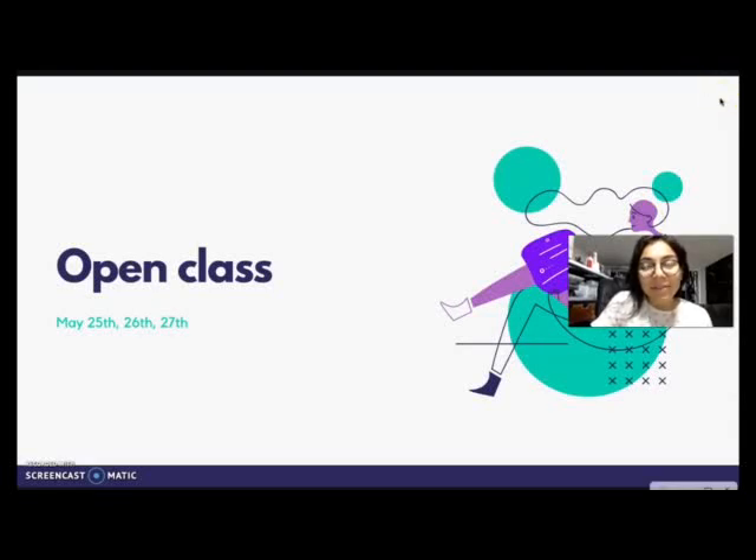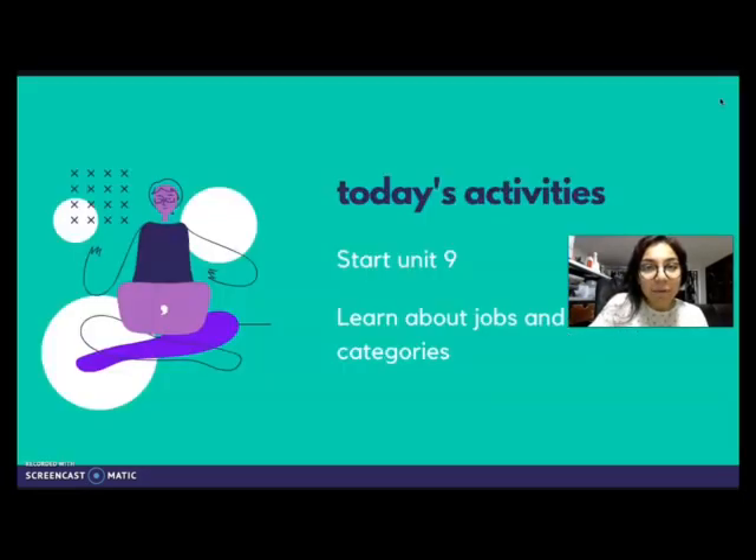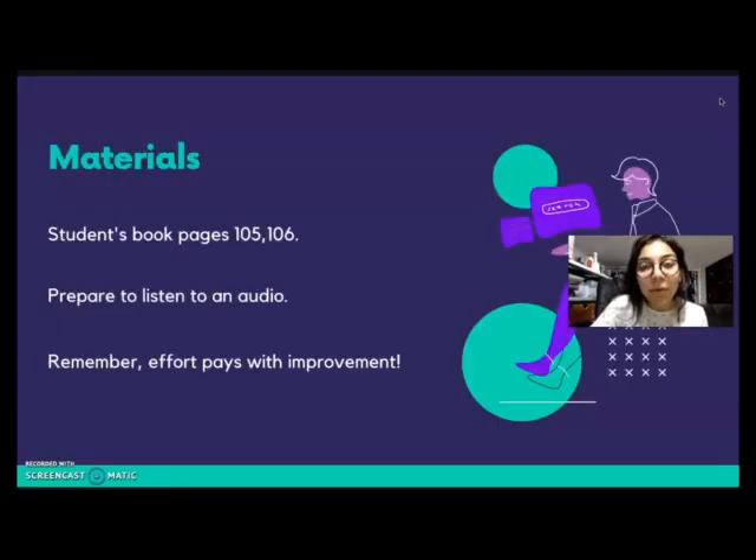Hello everyone, welcome to today's open class. Today is May 25th, 26, and 27. For today's activities, we're going to be starting with unit 9. As you remember, last class you were supposed to work on an exam and send your results to snake at home at gmail.com. I received some of them, and you can send the ones you haven't yet until Wednesday. Today we're going to be learning about jobs and categories, working with our student's book page 105 and 106, and we'll also be doing a listening activity.